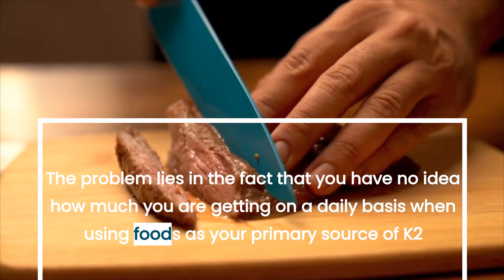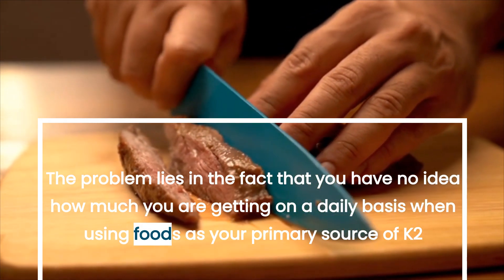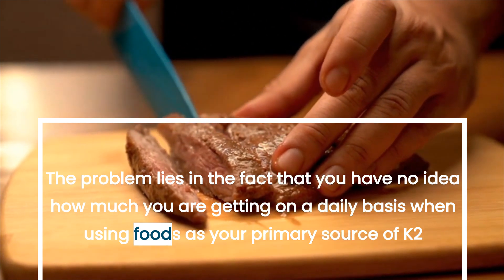The problem lies in the fact that you have no idea how much you are getting on a daily basis when using foods as your primary source of K2.